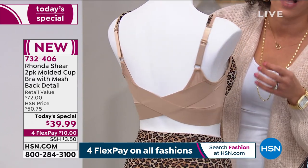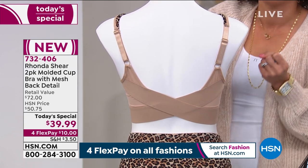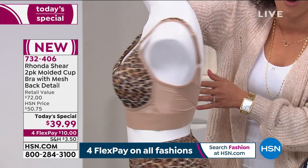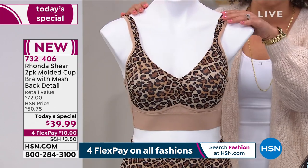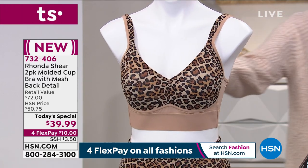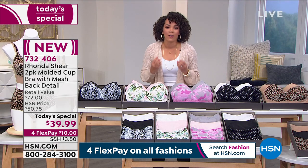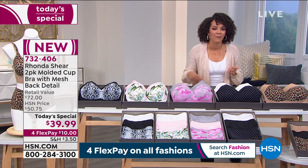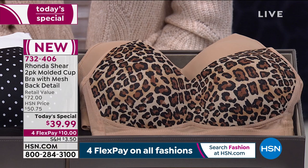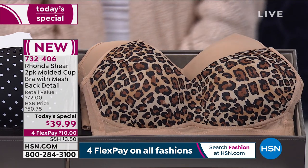I think it's a beautiful thing that Rhonda was able to give us all a bra so we don't have to feel self-conscious — we don't have to feel like we're hanging out of our bra, or worry about gapping. Now we have a bra that can do it all for us. Everyone is getting two pairs of molded cup bras today for under $40 with beautiful colors to choose from. Now over 700 of you have decided this is your first purchase at HSN — congratulations.